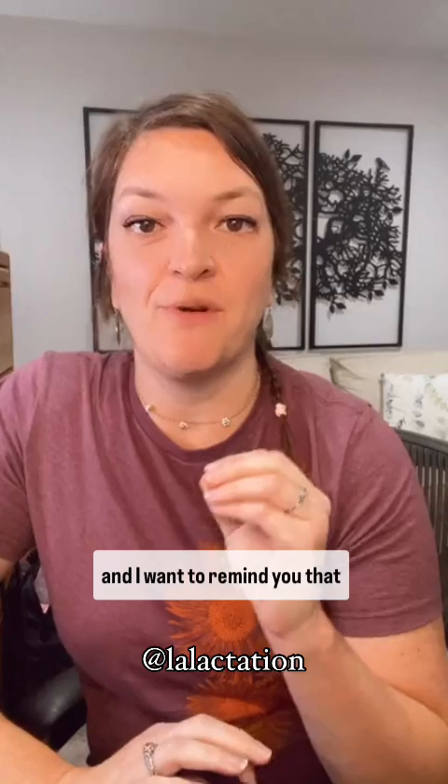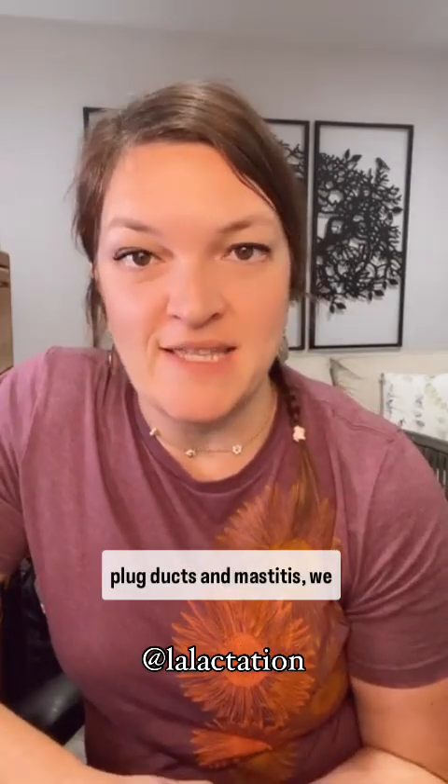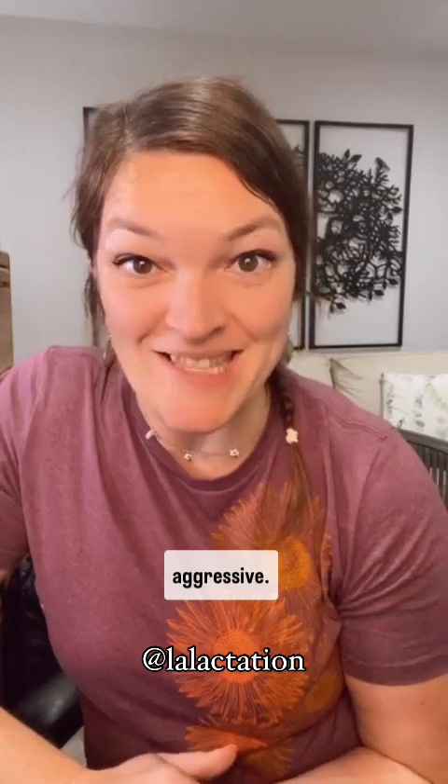Hey everybody, my name is Julie Matheny. I'm a speech therapist and IBCLC lactation consultant and I want to remind you that when we are talking about plugged ducts and mastitis, we do not want to be aggressive.